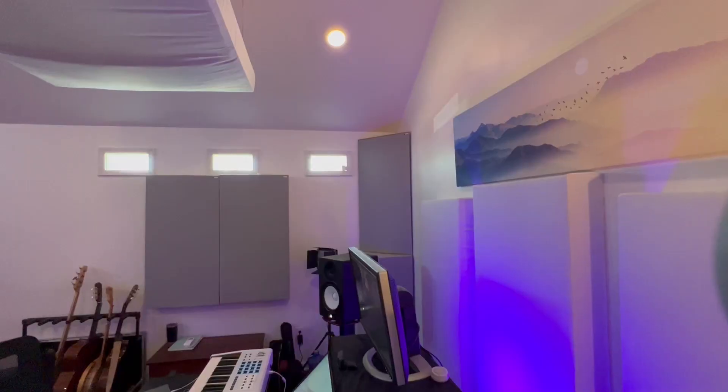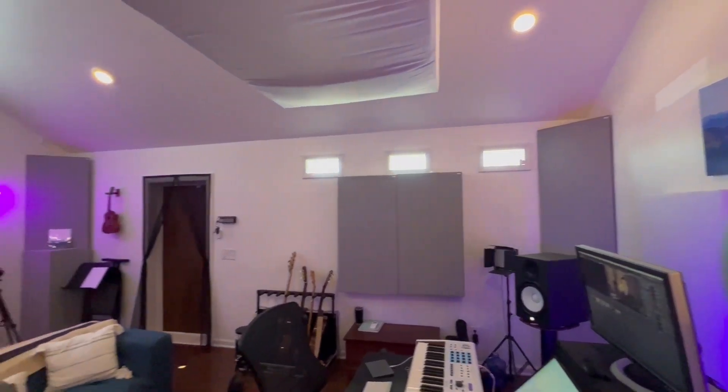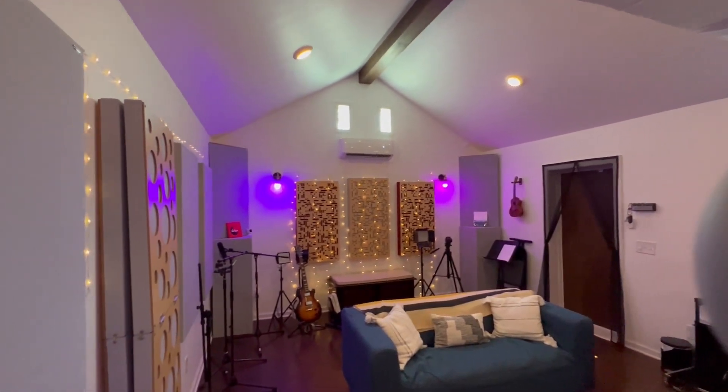In my studio, I built my own windows and they work really well — I've been very happy with them. These windows cannot open. If you want a link on how to build a soundproof window, I'll have that in the description below. It's another YouTube video I put out on how to build soundproof windows from scratch.